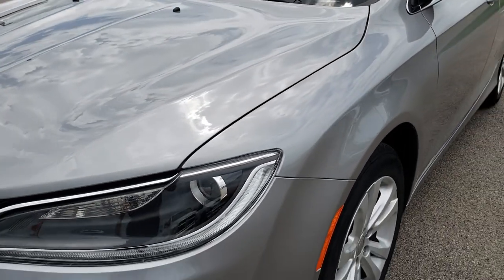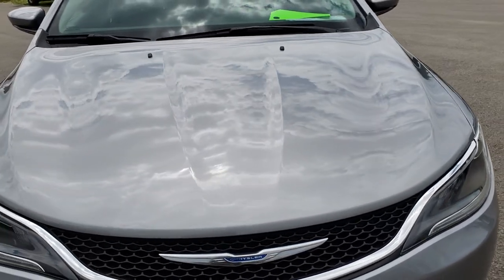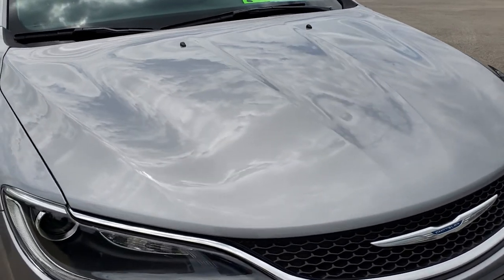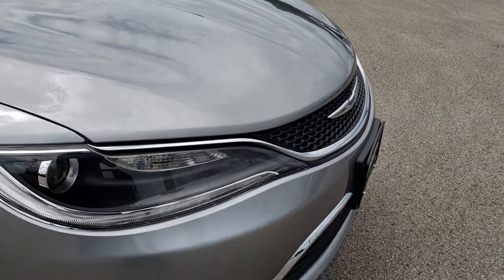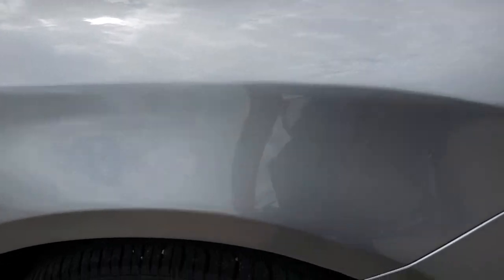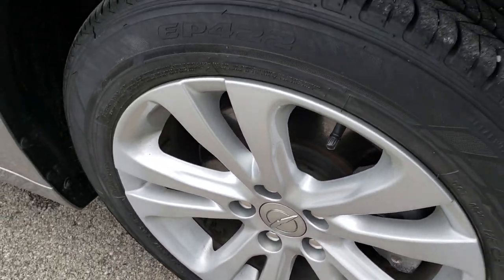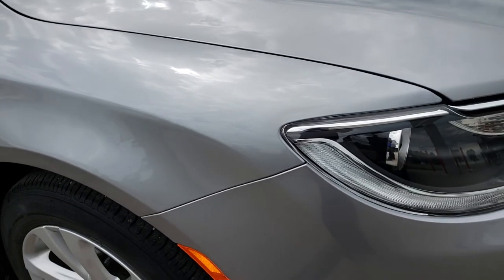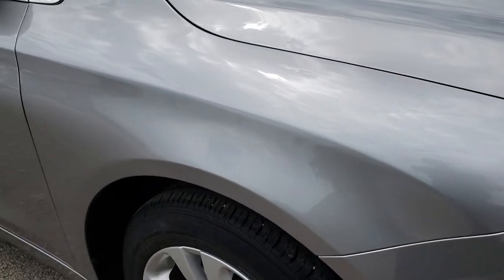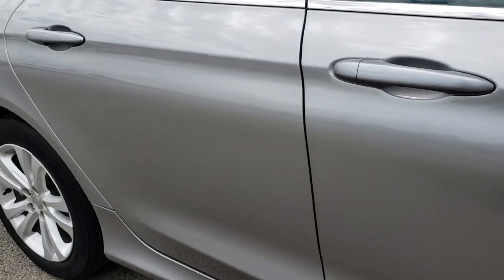I didn't see any dents or dings on the front fender. The hood is in excellent condition — no dents or dings on that. The front grille is in perfect condition as well. As we come around to this side of the vehicle, the passenger side rim is in excellent condition, no scuffs or scrapes. Going down this side of the vehicle, you can see just how clean the body is and how reflective and mirror-like that paint is.